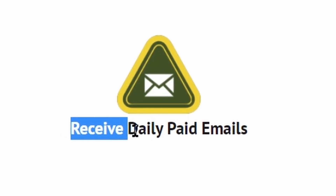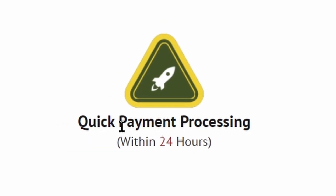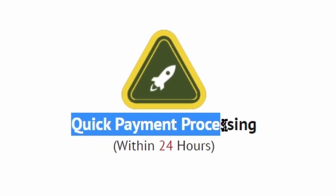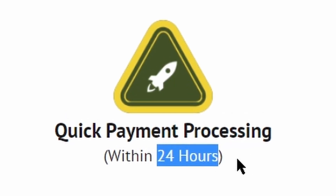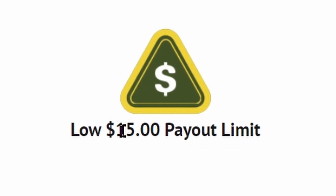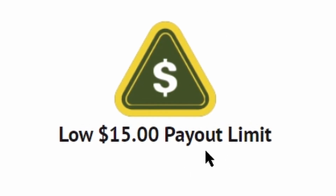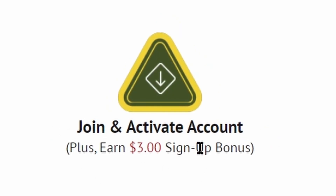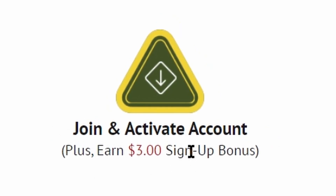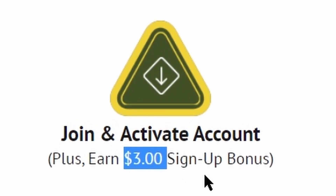First of all, you are going to receive daily paid emails directly to your email inbox right here. They pay their users instantly because they have quick payment processing, and within 24 hours you are able to receive your money. They have a very low payout limit of $15, and once you reach the $15 minimum threshold, you can start cashing out your earnings. This site is completely free and very easy to join, and you don't have to pay any money. Once you activate your account you can get $3 as a sign-up bonus for absolutely free.